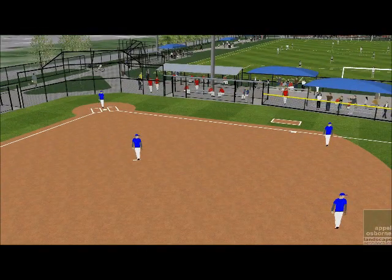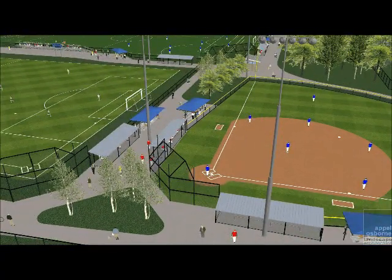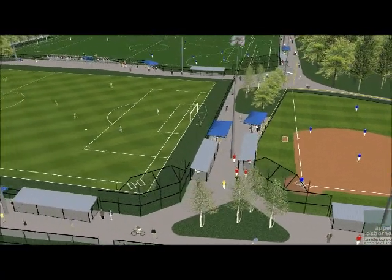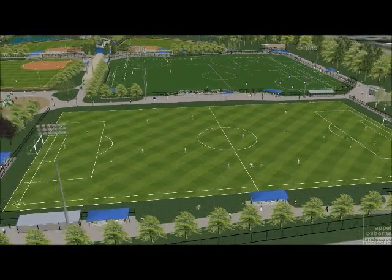The other three challenger-sized baseball fields will fit nicely within a full-sized regulation soccer and lacrosse field along the west side of the property, with easy access to parking along the Robiav extension.